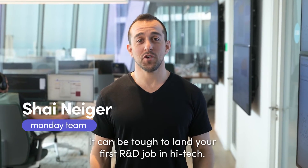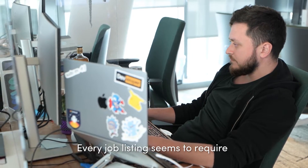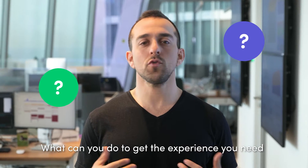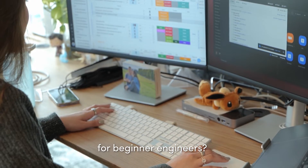It can be tough to land your first R&D job in high-tech. Trust me, I've been there. Every job listing seems to require years of previous experience. So how do you break into the industry and land your first role? What can you do to get the experience you need to get started when no jobs are available for beginner engineers?